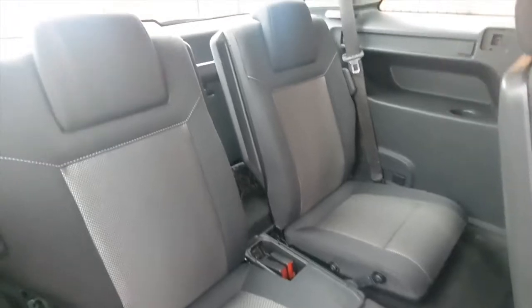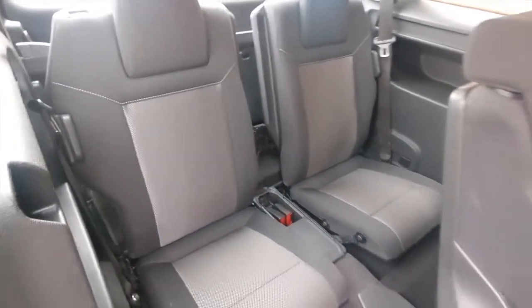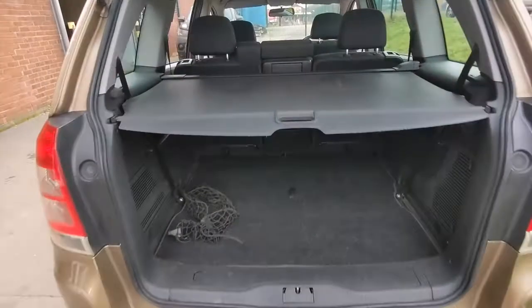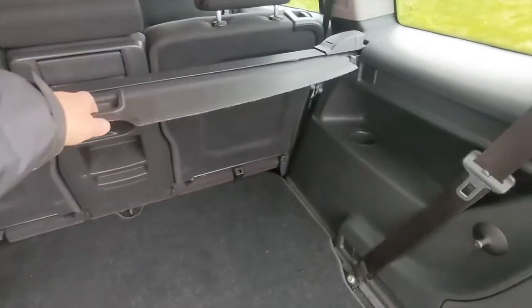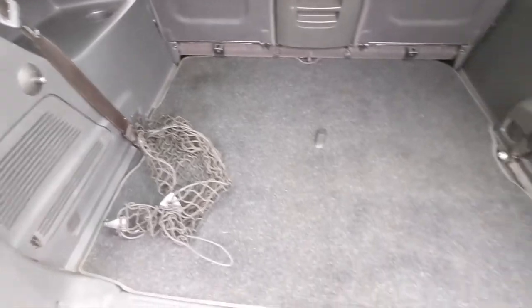In the back of the car you've got another 2 seats, giving you 7 in comfort in total. The boot capacity is very good. There's a tonneau cover which slides out of the way, giving you plenty of room for those shopping trips or luggage, whatever it is you may carry.